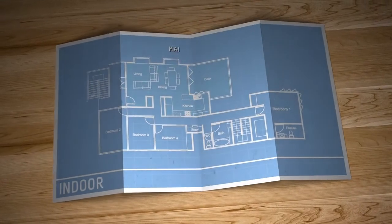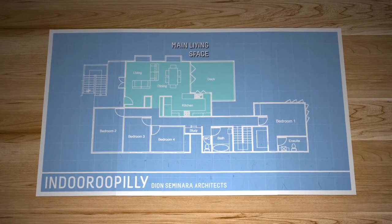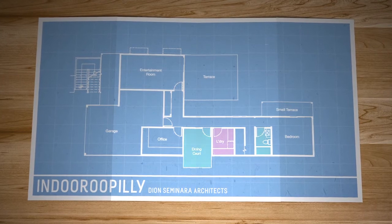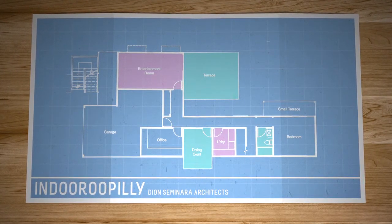Most of the living space is upstairs. The kitchen and dining space open out to the alfresco deck. The main bedroom is located at the rear. Downstairs is the laundry, amenities and entertainment room. There is scope to build out the terrace to make extra space as the children grow.